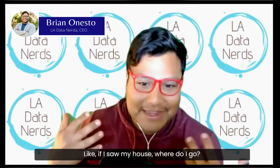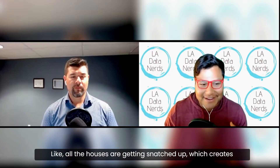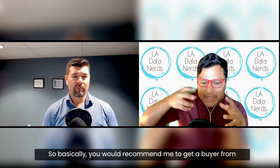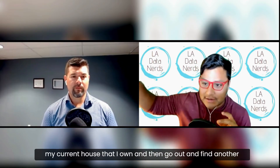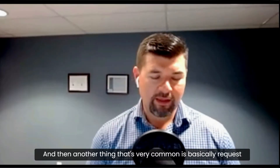So if I own one house and want to go buy another, people have been having trouble — like if I sell my house, where do I go? All the houses are getting snatched up, which creates this interesting paradox in the market. So basically you'd recommend getting a buyer for my current house first and then going out to find another house?